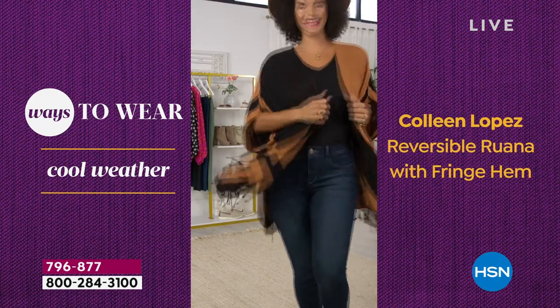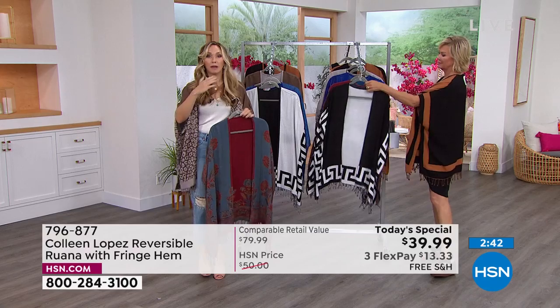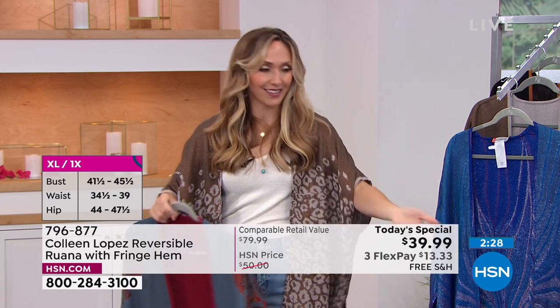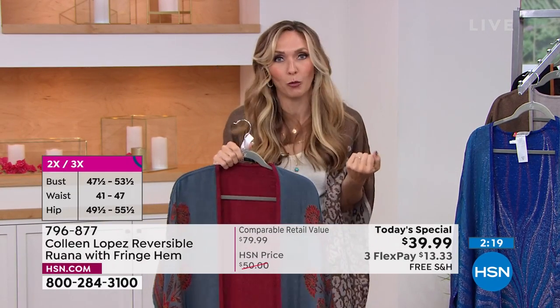This is year-round: the viscose is very lightweight so you can wear it even in hotter summer months — just bring it with you when you go inside. As we transition into colder months, you can wear this with a really cute long-sleeve turtleneck and high-rise jeans. We're both from the north — I grew up in Michigan, was just in the UP. This is going to be year-round and you'll get so much use out of it.